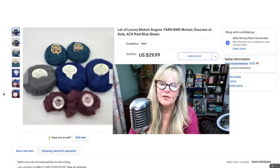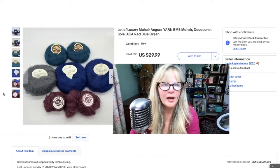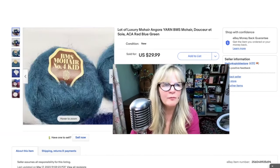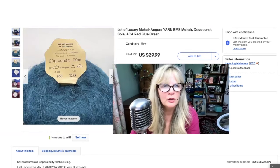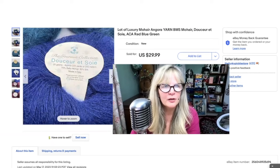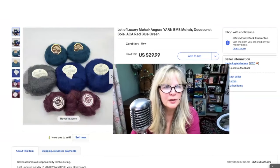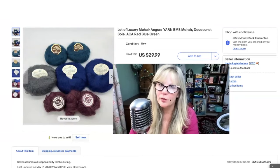Here's another little lot of yarn — this is mohair and angora. I lotted these all together. I love these colors — I love that teal blue, and there's also a lovely royal blue and a nice soft rose. Allotted those together. Sold those for $30. Pure profit.